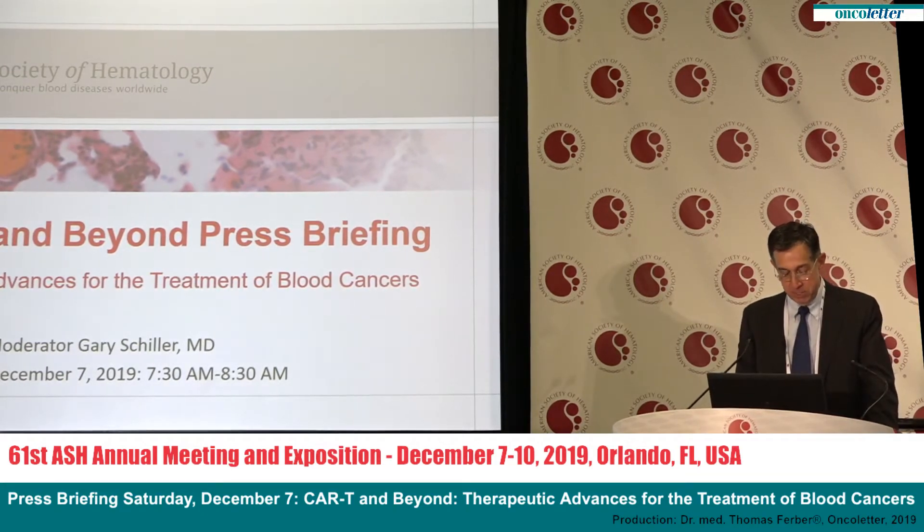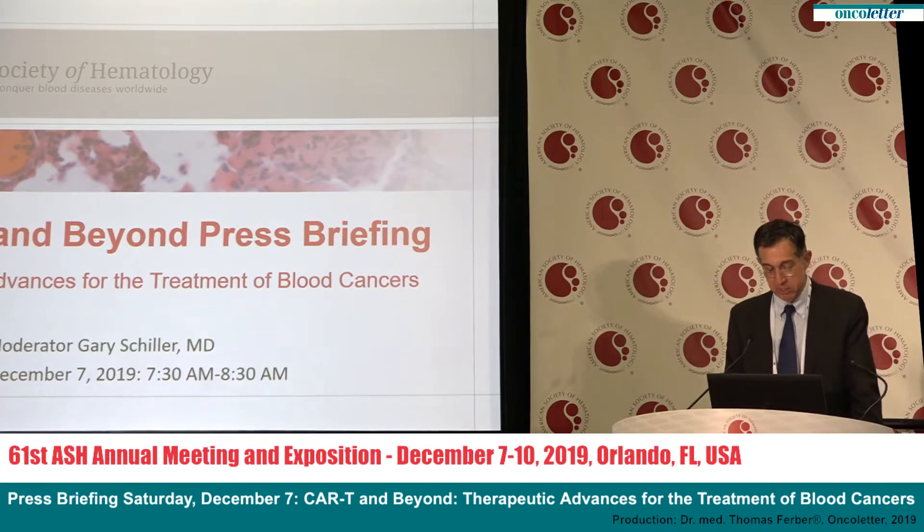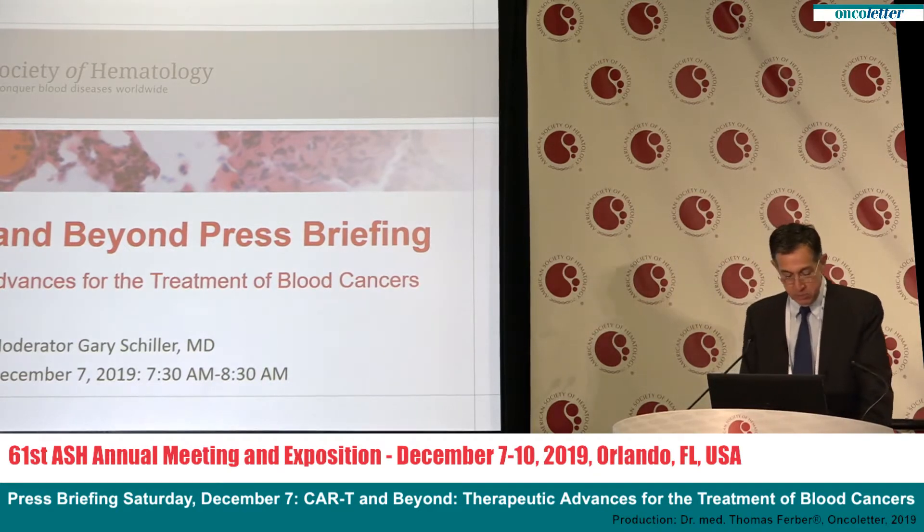The studies being presented today spotlight the rapid advances being made in cellular immunotherapy for blood cancers. Cellular immunotherapy uses genetic engineering to enhance the ability of the immune system — the body's defense system against infection and disease — to kill tumor cells in the blood and bone marrow and keep cancer from coming back.